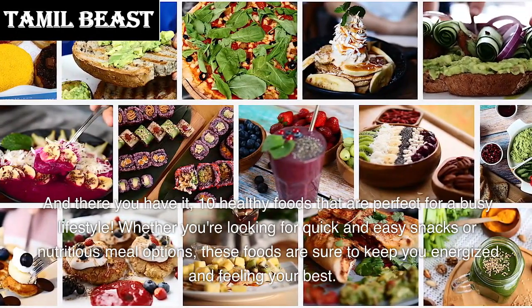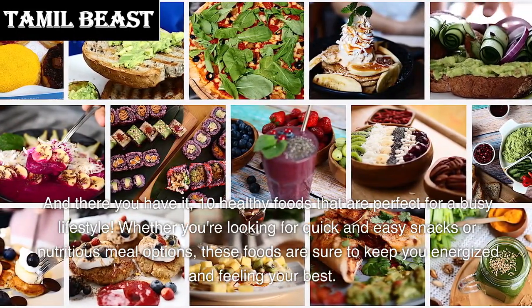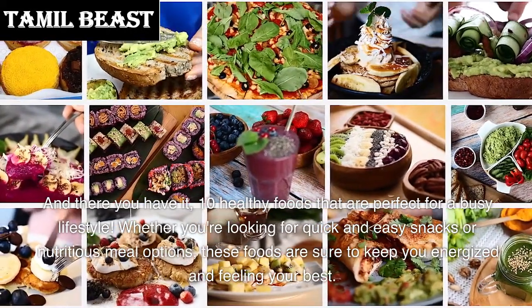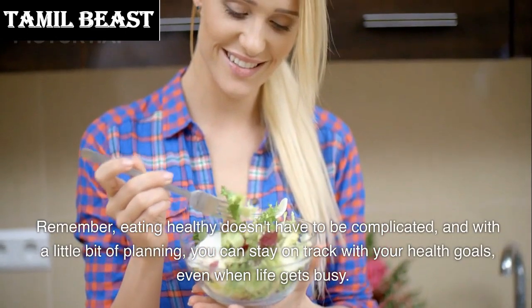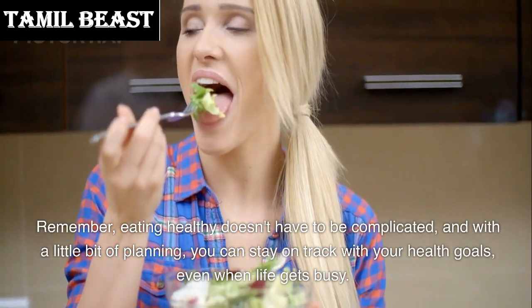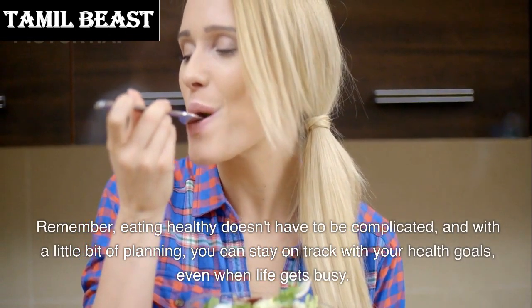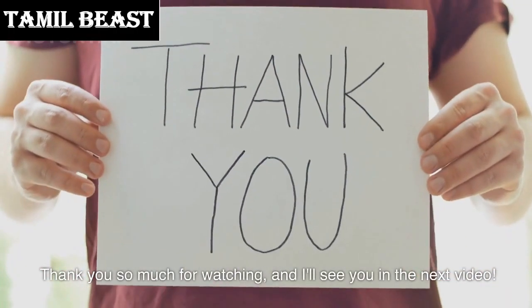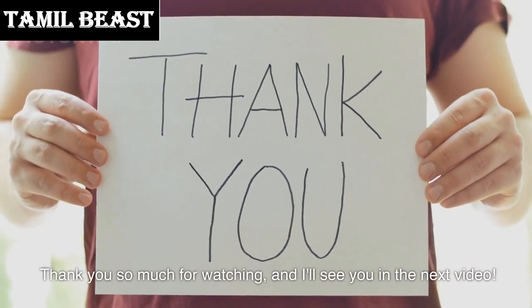Whether you're looking for quick and easy snacks or nutritious meal options, these foods are sure to keep you energized and feeling your best. Remember, eating healthy doesn't have to be complicated, and with a little bit of planning you can stay on track with your health goals even when life gets busy. Thank you so much for watching and I'll see you in the next video.